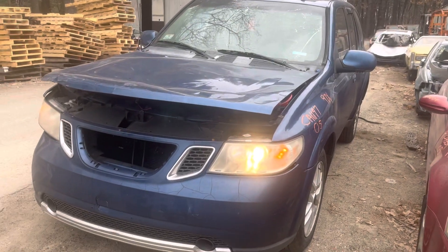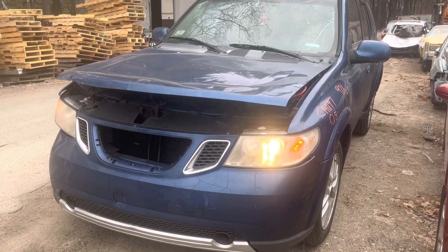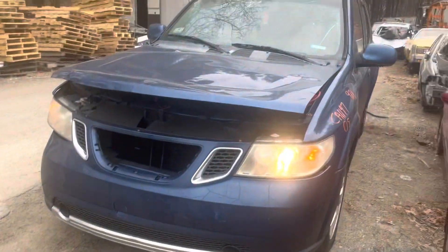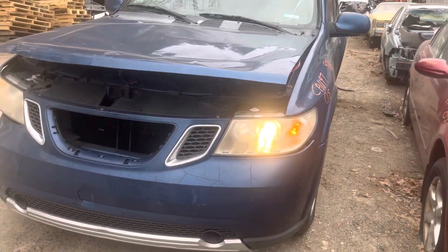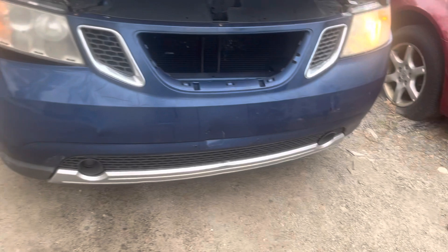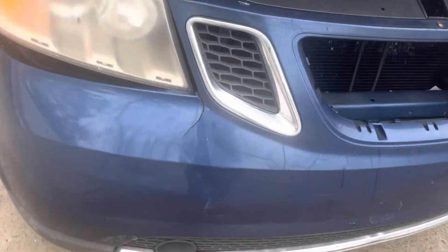2005 Saab 97x — car starts and runs good, it's not leaking. Headlights: one's good, they're halogen, that one doesn't work. Front bumper is in rough shape, it's all cracked.